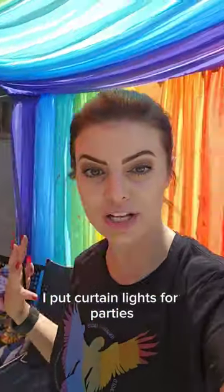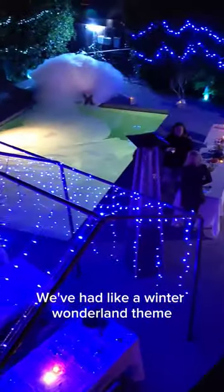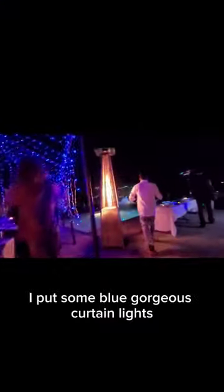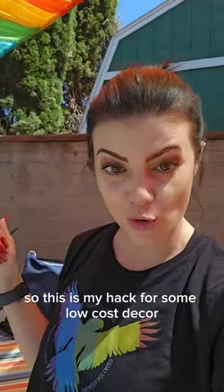And in the winter, I put curtain lights for parties. Depending on the party, we've had like a winter wonderland theme — I put some blue gorgeous curtain lights — and it just makes the party. So this is my hack for some low-cost decor.